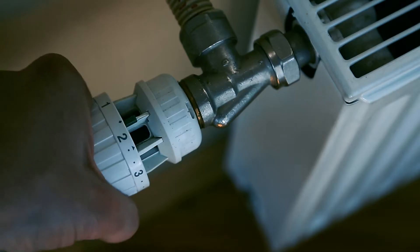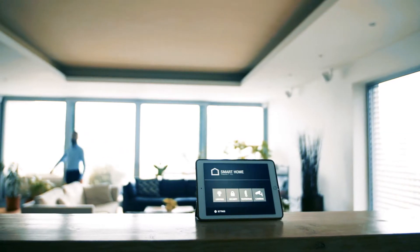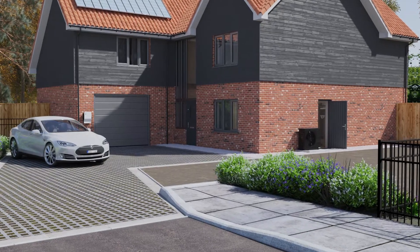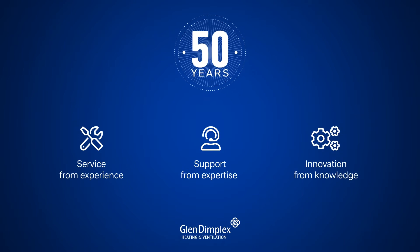With nearly a quarter of the UK's emissions coming from buildings, tomorrow's homes must be heated and ventilated by efficient smart devices that use renewable electricity to provide our comfort. Introducing the sustainable home of tomorrow, powered by Glen Dimplex Heating and Ventilation — an ecosystem of efficient smart devices powered by clean electricity and the innovation and engineering of the market leader.